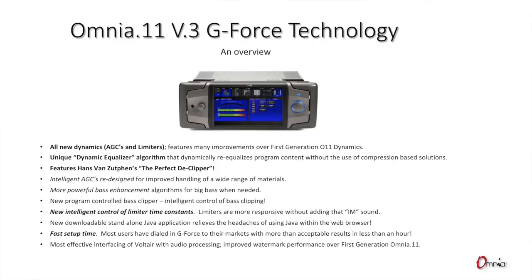Let's take a look at our first slide with a number of bullet points. Walk us through these real quick and then we'll get into the deep dive. Basically, some of the features we have in G-Force include our all-new dynamics section — all-new AGCs and all-new limiters. The AGCs were improved upon, made more intelligent compared to what was in the original Omnia 11.